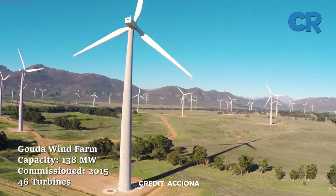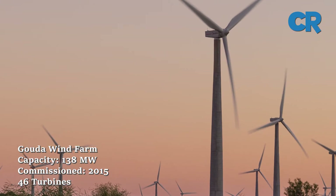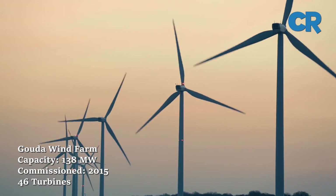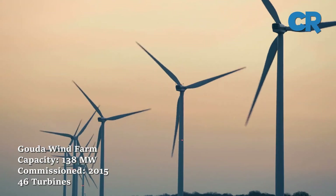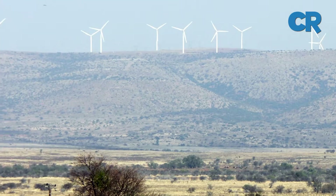At number seven is Gouda Wind Farm. The 138 megawatt wind farm is located on the outskirts of the town of Gouda in the Western Cape Province. The scheme came online in September 2015 with 46 turbines.